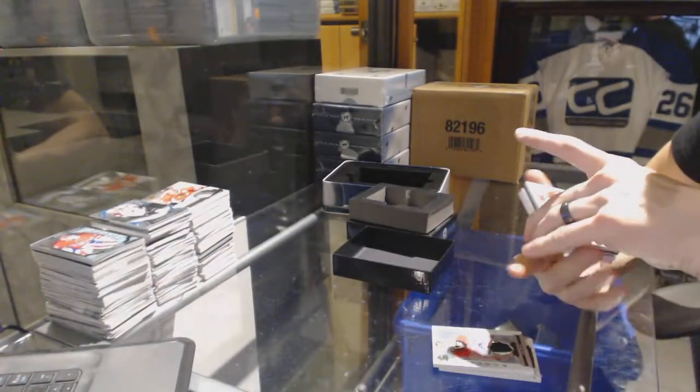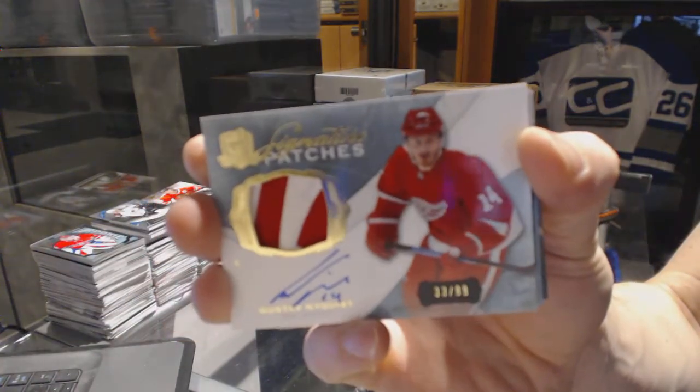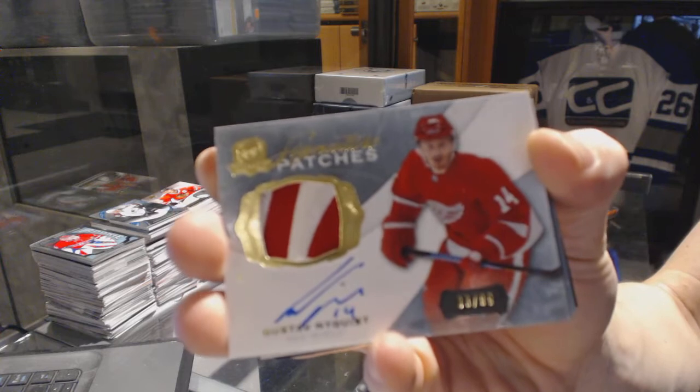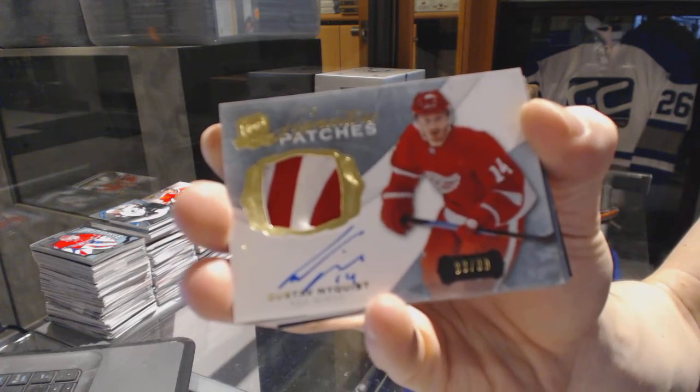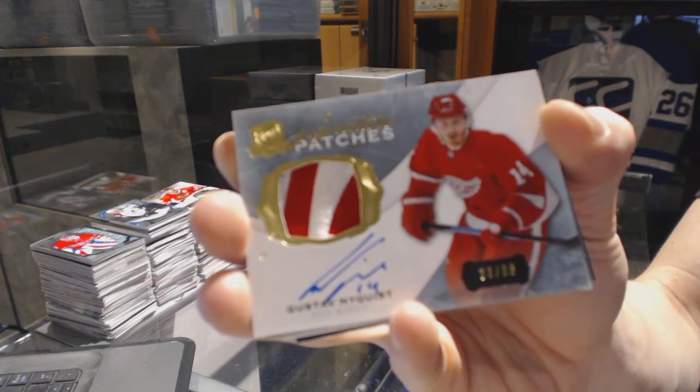We've got a two-color signature patch number 99 for the Detroit Red Wings, Gustav Nyquist. Gus Nyquist signature patch out of 99 for the Red Wings.